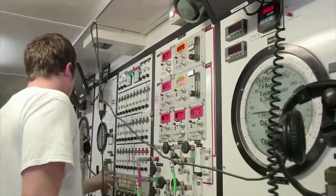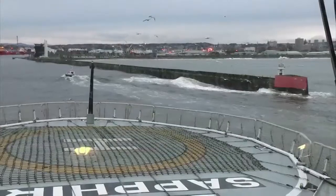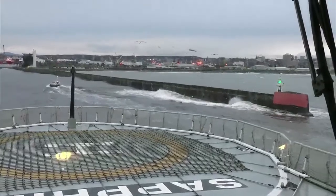My job as ROV personnel resource manager is to select the appropriate people — the proper people — for the crew offshore on the vessels, as well as recruiting personnel to come into the industry, getting the correct candidates with the appropriate qualifications and experience.